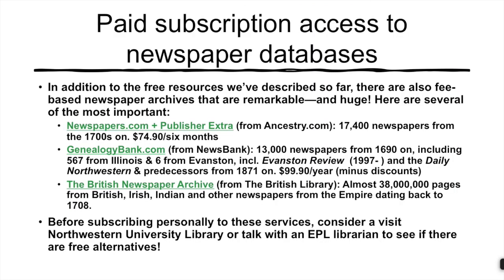We also want to take note of very important commercial publishers of digitized newspaper content, especially Newspapers.com and GenealogyBank.com. These are huge databases that usually have very sophisticated search and download capabilities, but they cost the end user money. There are literally dozens or even hundreds of newspaper databases created by ProQuest and other large digital publishers, many available at research libraries such as Northwestern. We at Evanston Public Library can help you gain access to these tools, or we can show you free alternatives.